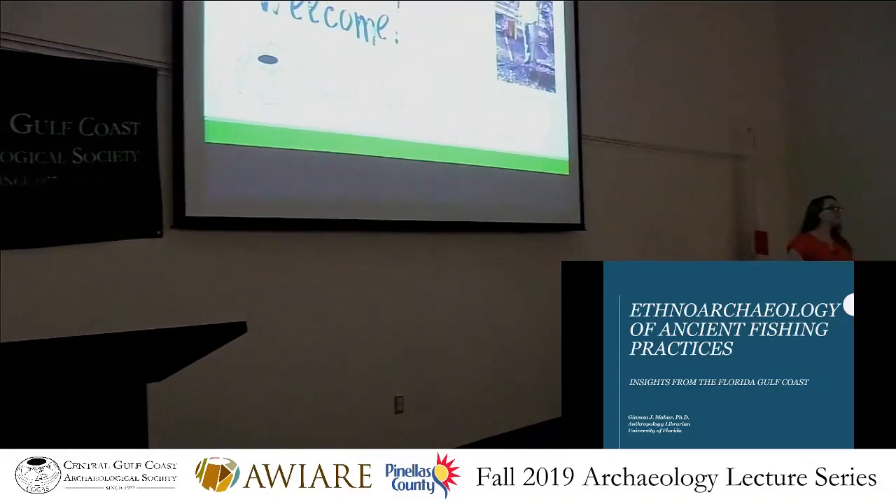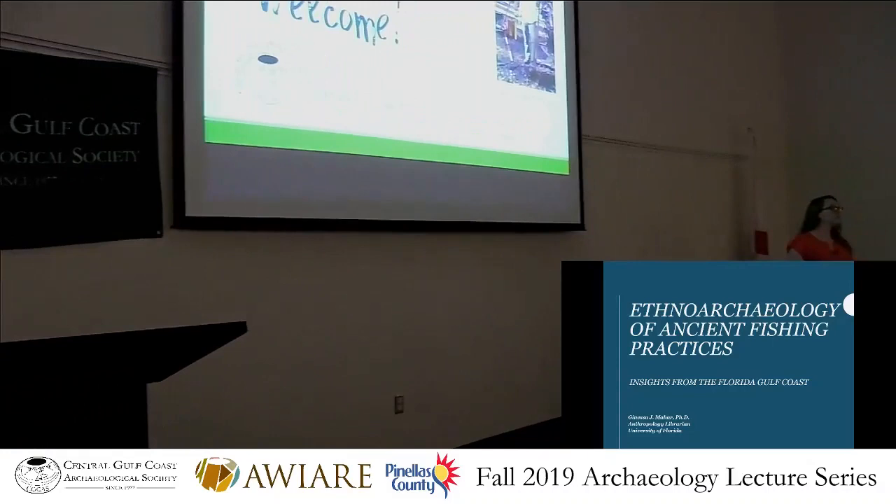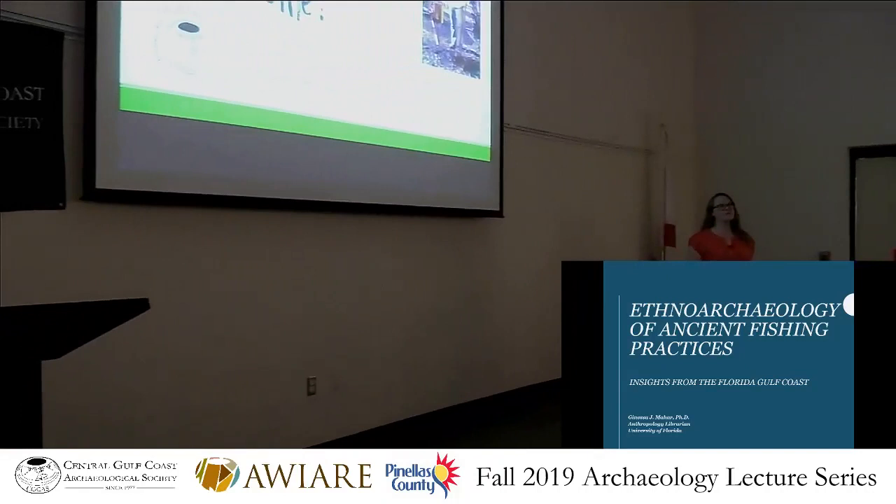I finished my PhD at the University of Florida, and I recently got hired by UF, so I'm now the new official anthropology librarian — taking me quite far afield from my days harvesting.